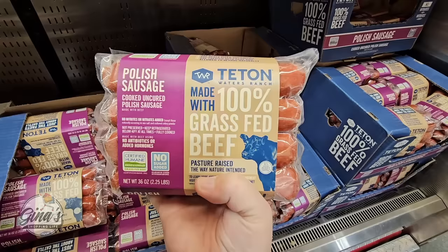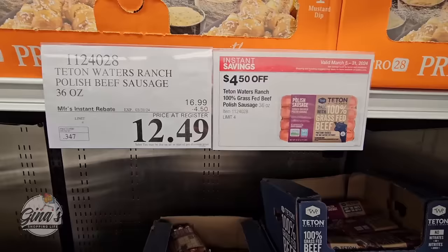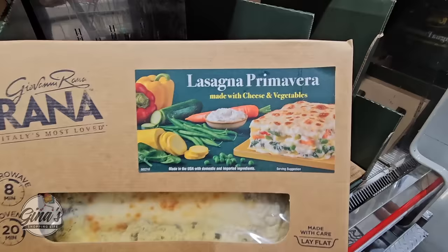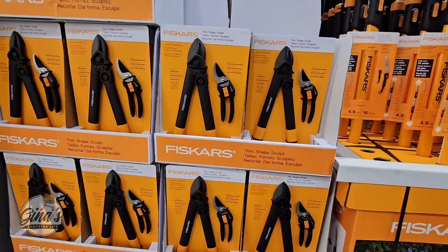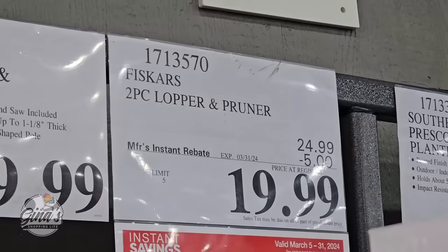The 100% grass-fed beef Polish sausage cooks up so easy at $12.49 — $4.50 savings. I haven't tried the vegetable lasagna, but it's on sale for $9.79 — perfect if you have a vegetarian in the family. The Fiskars are really good — they cut like butter — $20 for a two-piece, $5 savings.